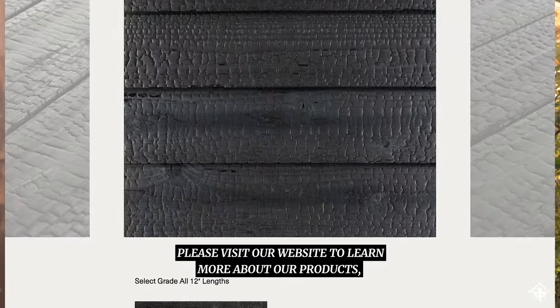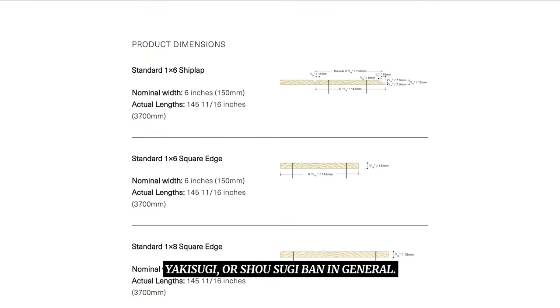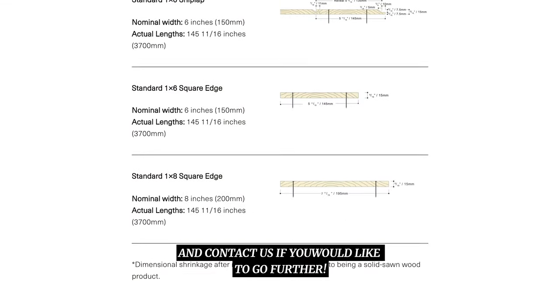Please visit our website to learn more about our products, Yakisugi or Shosugi-ban in general, and contact us if you would like to go further.